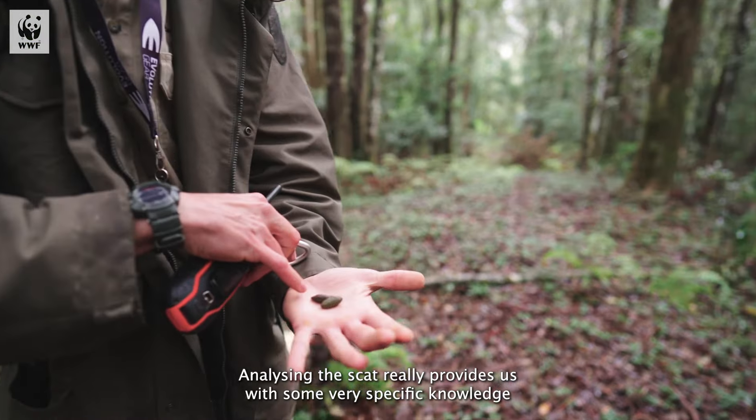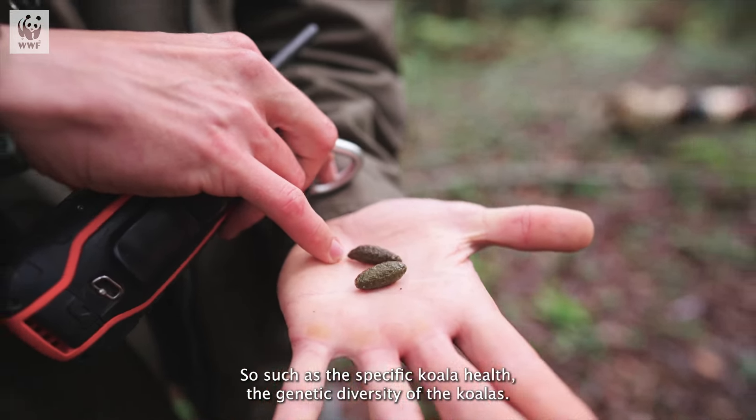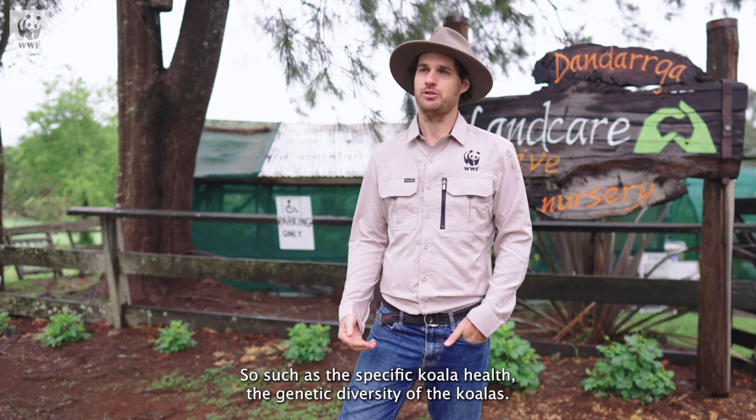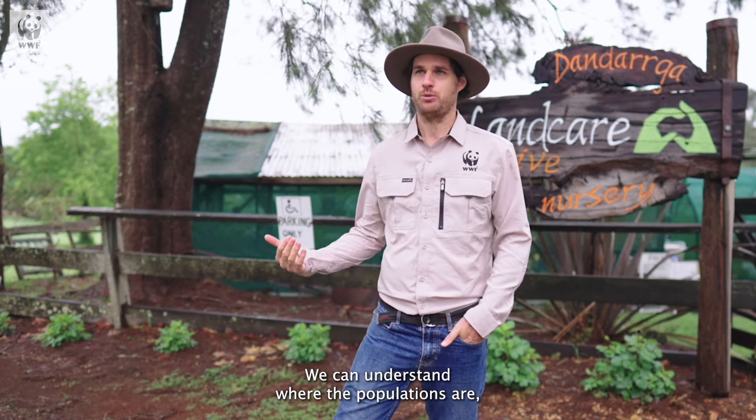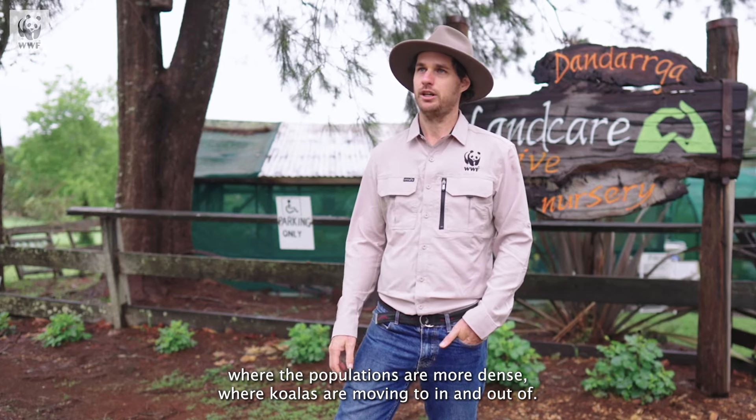Analyzing the scat really provides us with some very specific knowledge and information that we can't get in other ways — such as the specific koala health, the genetic diversity of the koalas. We can understand where the populations are, where the populations are more dense, and where koalas are moving in and out of.